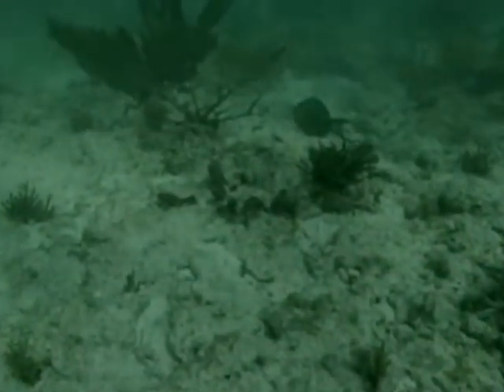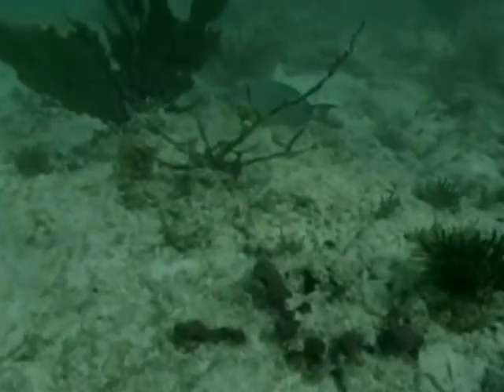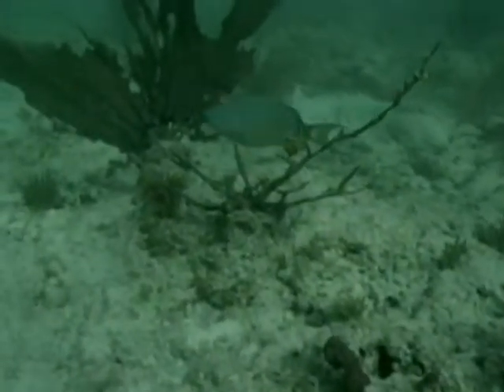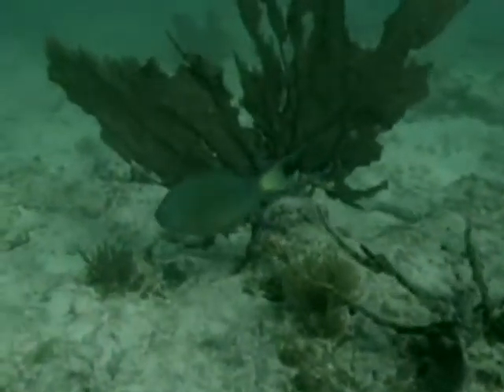They bleach, which is a clear sign of stress. And then if the temperatures continue to go up, they die. An increase of one degree for marine ecosystems is comparable to an increase of 20 degrees for land ecosystems.